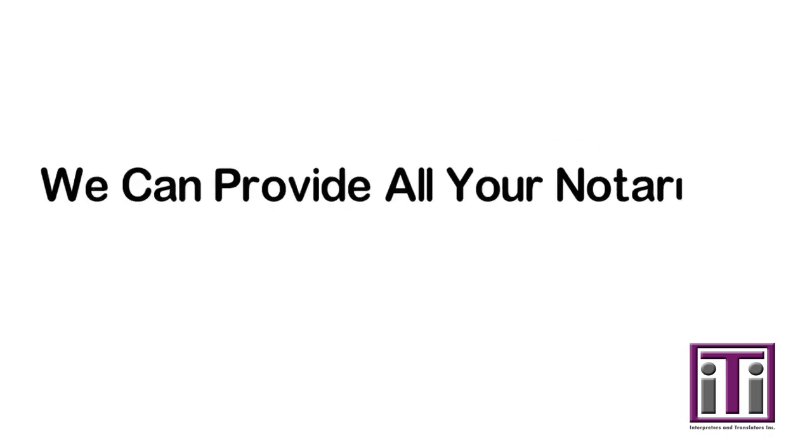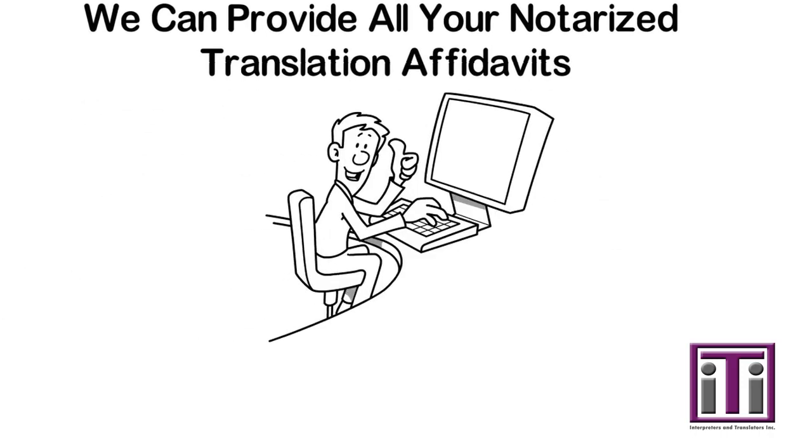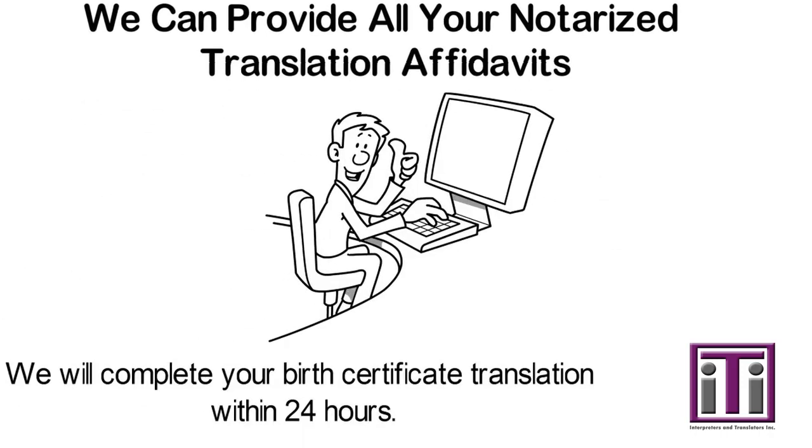We can provide all your notarized translation affidavits. Each foreign language document you need translated will require a separate notarized affidavit.